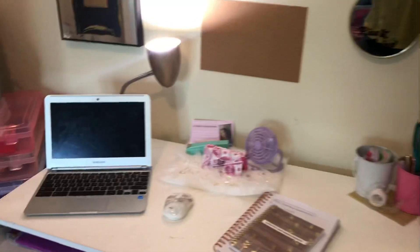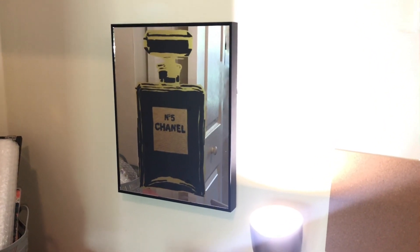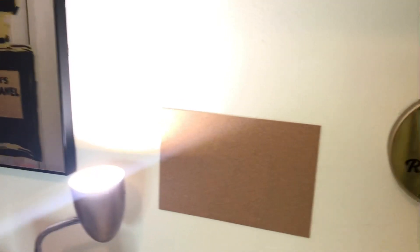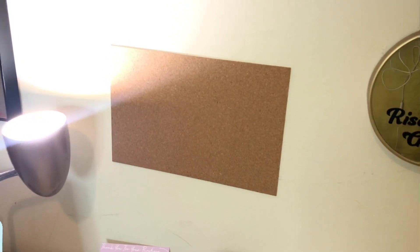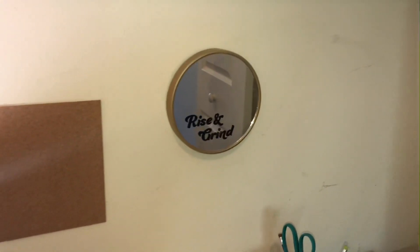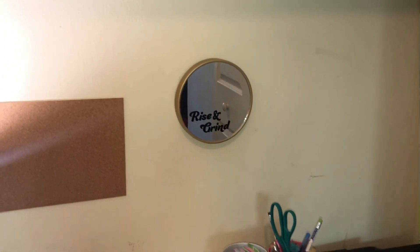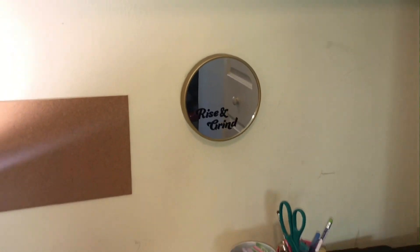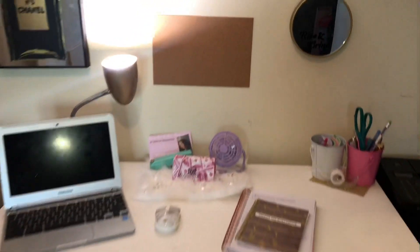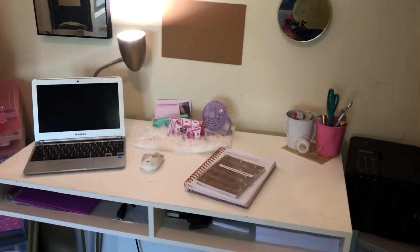Above my desk I have my Chanel canvas print — I got that from Ross for like $10. I also have this little adhesive corkboard sheet I haven't used yet, which I got from Dollar Tree. And there's this little 'rise and grind' mirror, also from Dollar Tree. I need to do a whole Dollar Tree haul because I'm obsessed. But yeah, that's the top of my desk and what's on it.